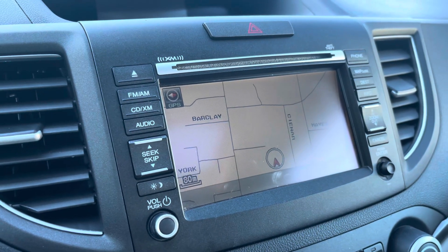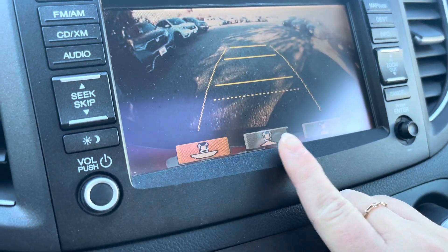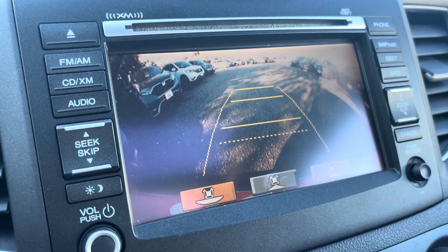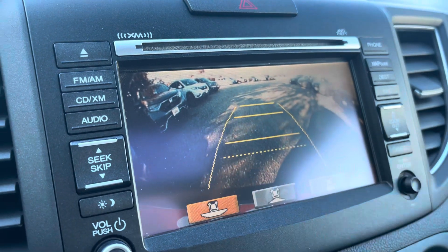It does have a backup camera with three different view angles: wide angle, normal, and then right where the vehicle ends. Just looking at this, you do have your dotted line — that's a clearance for the trunk, another foot, a couple more feet.